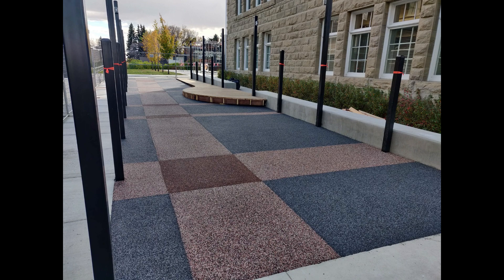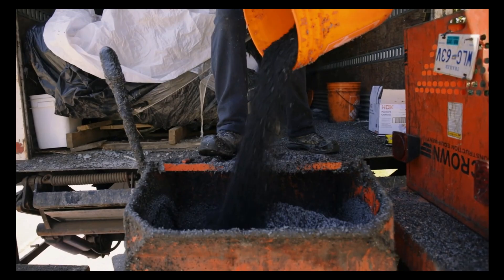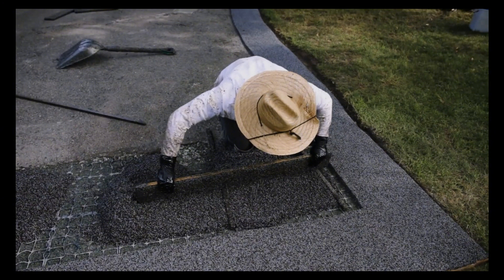Another significant benefit is its safety. Rubber paving is slip-resistant, providing a safer surface for pedestrians, especially in wet or icy conditions. Its impact-absorbing properties also make it an excellent choice for playgrounds and sports courts, reducing the risk of injuries from falls.